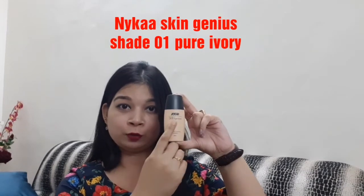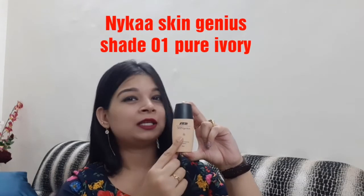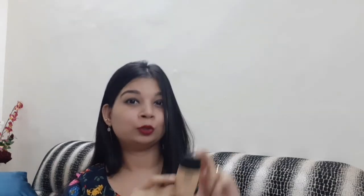The other one is the Nikas SkinGenius foundation, which comes under the medium coverage category. It gives you a light to medium coverage and makes your skin look very dewy. Make sure to apply a moisturizer before applying any foundation. You can build up the coverage by adding another layer, or mix in some moisturizer for a lighter finish.